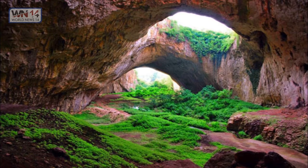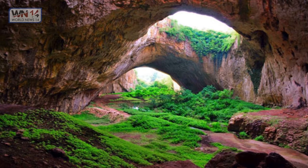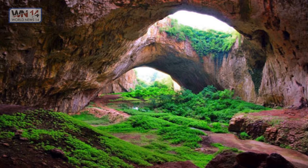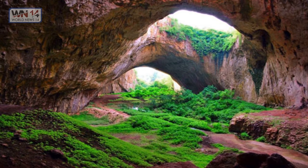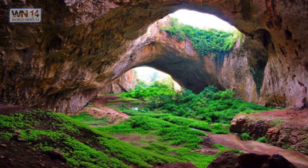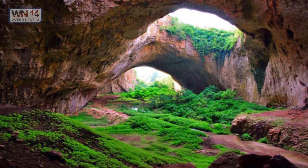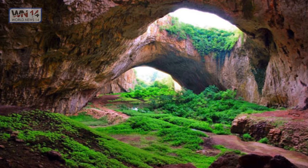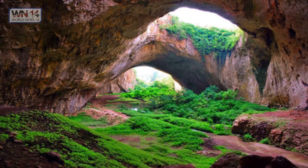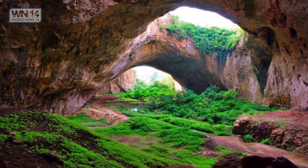Devatashka Cave, Bulgaria. This beautiful pic shows the Devatashka Cave — a huge karst cave seven kilometers from Letnitsa and 15 kilometers northeast of Lovech, near the village of Devataki on the east bank of the river in Bulgaria. It is known for its long-term occupancy by humans and other biological populations during extensive historical periods, and is also home to nearly 30,000 bats.